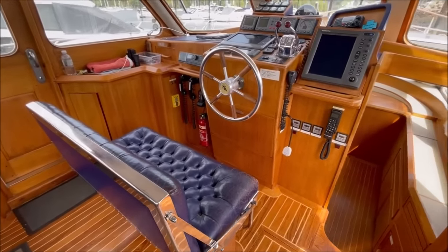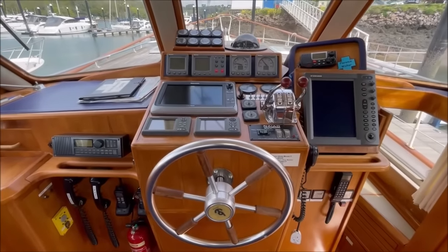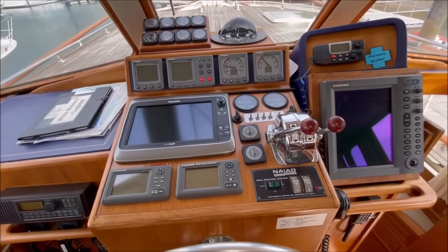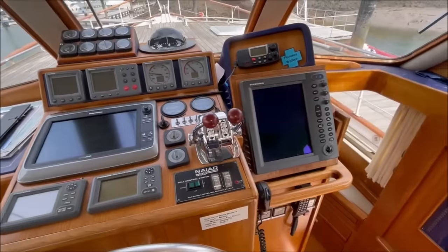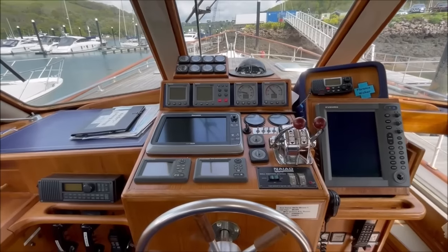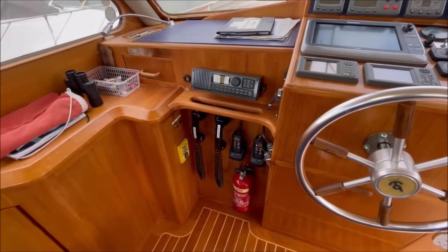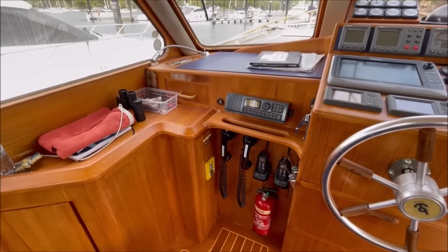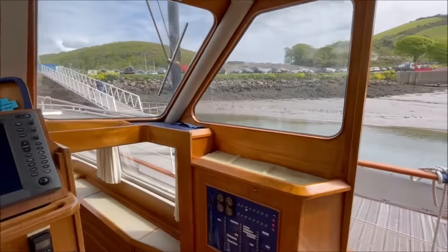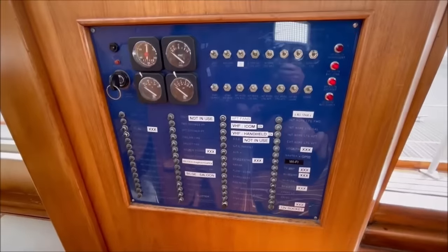The original seat at variable height. Helm engine controls. Raymarine chart plotter and all the other Raymarine instruments. Furuno radar. The steering compass, VHF. And of course the engine instruments. Switch panel down here on the starboard side.